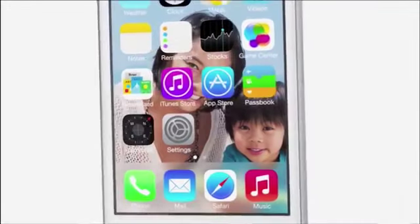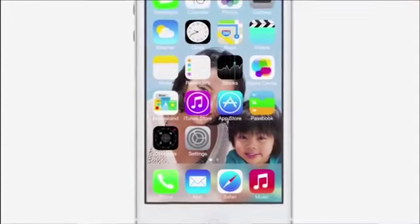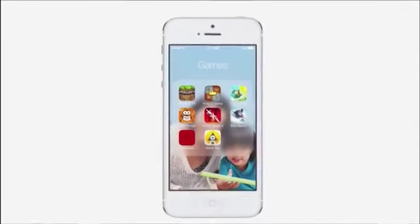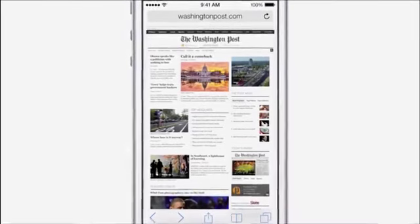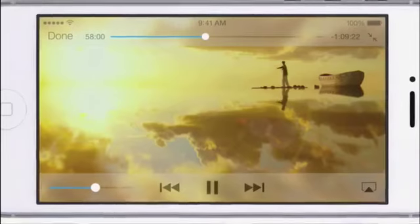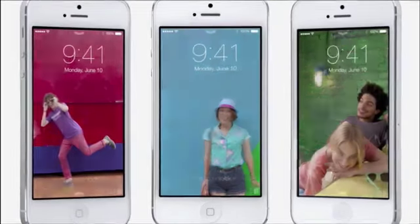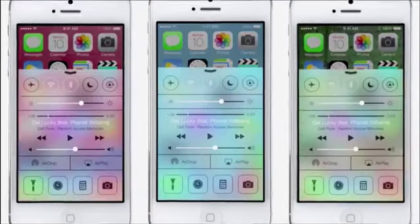The iPhone responds to your movements — a device that is unobtrusive and deferential, one where the design recedes and in doing so actually elevates your content. Even the simple act of changing your wallpaper has a very noticeable effect on the way your iPhone looks and feels across the entire system.